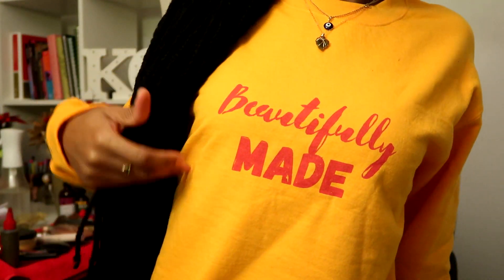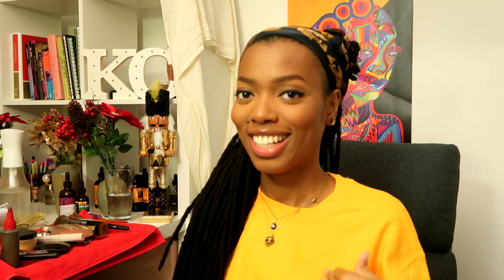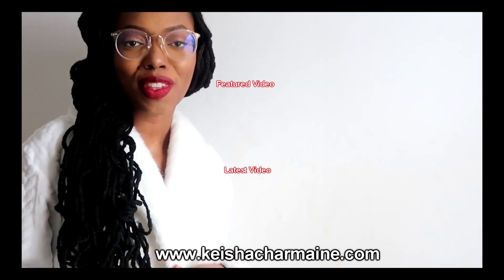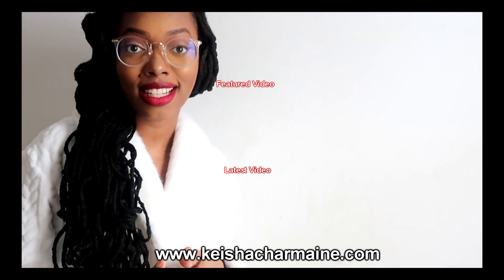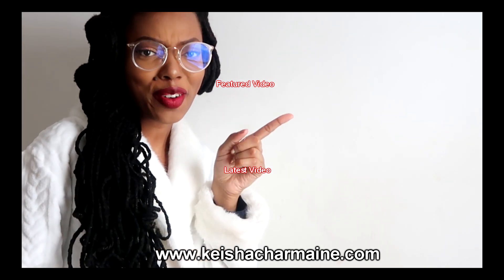Thank you so much for watching — love, light, and locs. I also want to give a quick shout-out to my sister Shantae who made this sweater — beautifully made. I love the colors; it's not colors I would typically gravitate to but I wanted to switch it up. I'll have her Etsy link down below if you want to check out her shop. If you liked this video please give it a big thumbs up and remember to subscribe. You can always visit keishacharmaine.com for hair growth products, hair accessories, and more.